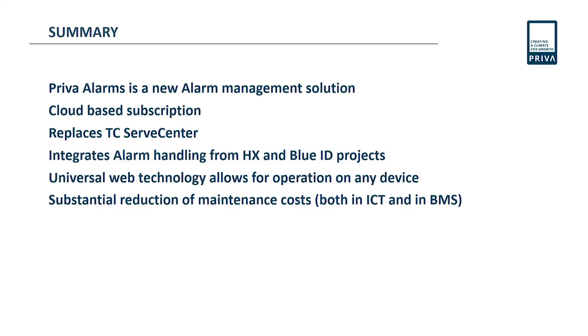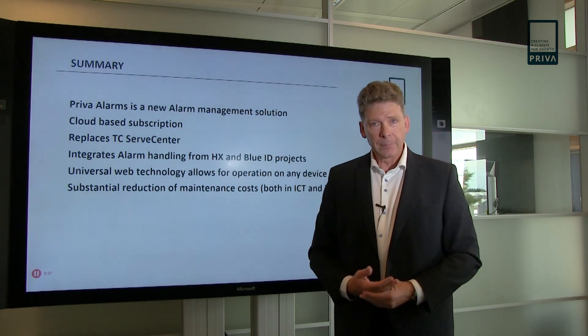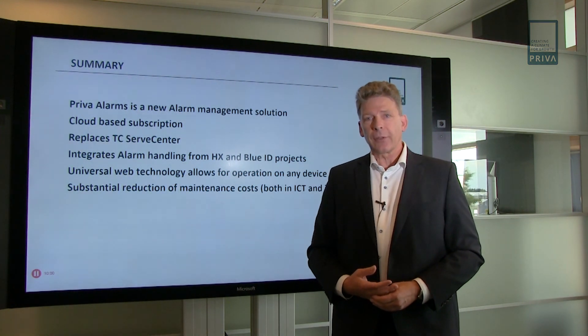In summary, Preva Alarms is the new alarm management solution. It is a cloud-based subscription that replaces TC Serve Center for the needs we fill with this solution. It integrates alarm handling from HX and BlueID projects and uses universal web technology allowing operation on any device anywhere in the world as long as you have an internet connection. And of course, there is a substantial reduction of maintenance costs — both ICT maintenance costs and BMS maintenance costs. Thank you for watching.